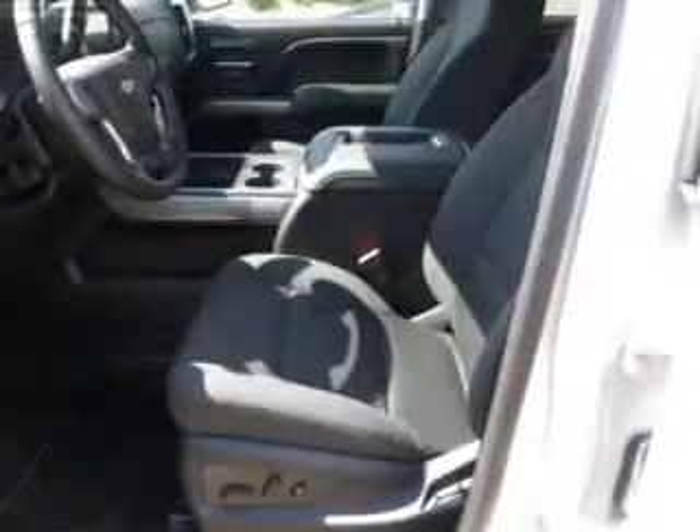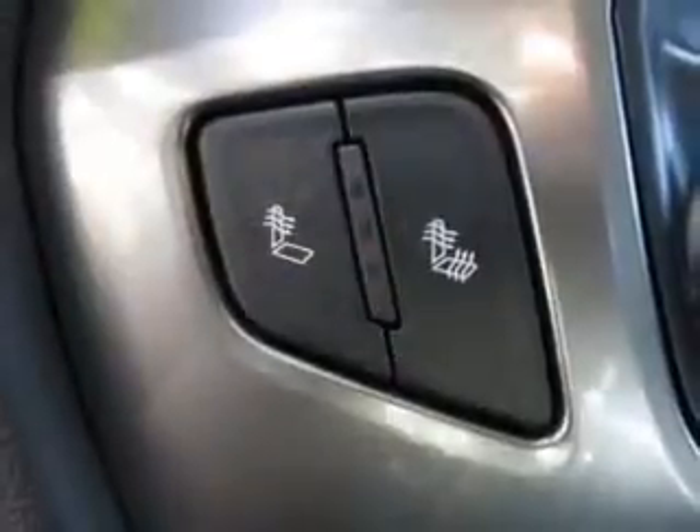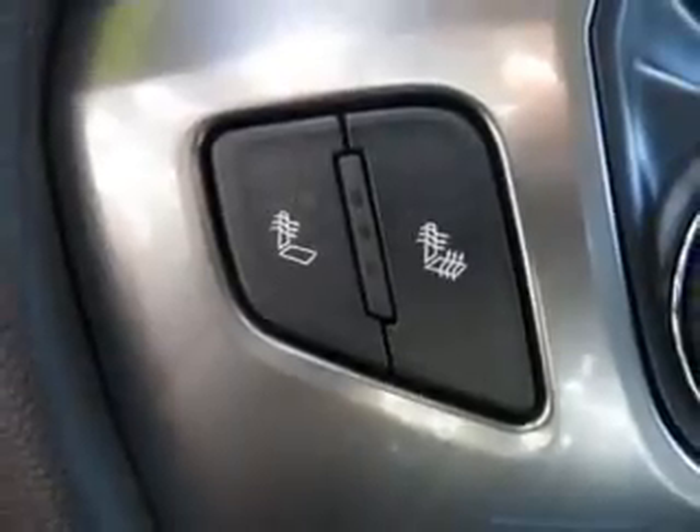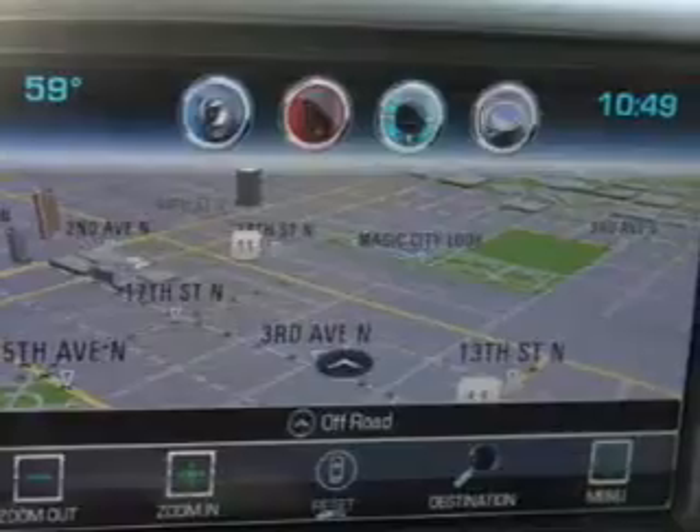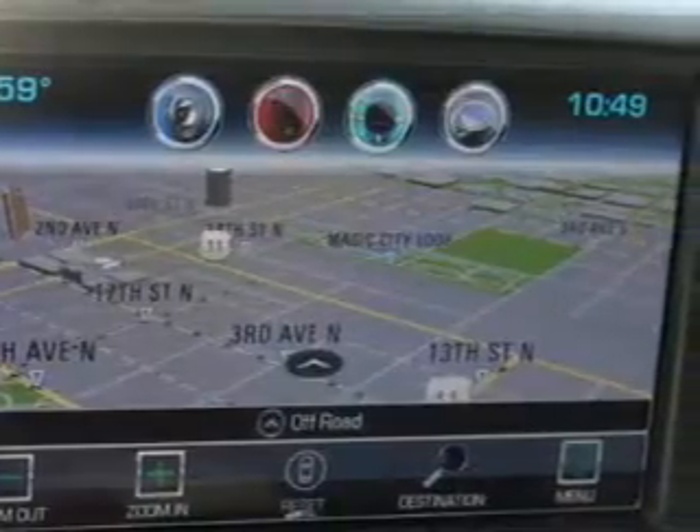Curtain head airbags, side airbags, traction control, stability control, a passenger airbag, low tire pressure warning, front ventilated disc brakes, daytime running lights, anti-lock brakes, child safety locks.